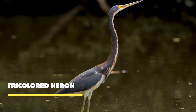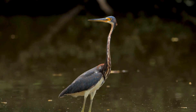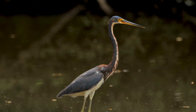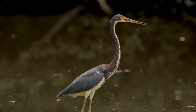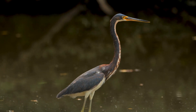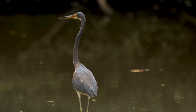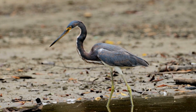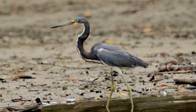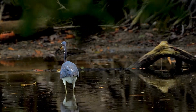Meet the tricolored heron, a majestic creature with its captivating blue-gray, white, and chestnut plumage. The tricolored heron is an agile hunter — with its long legs and slender bill, it patiently stalks its prey in shallow water, and with lightning-fast strikes captures fish, amphibians, and other small aquatic creatures, securing its place as an expert fisherman in the wetland ecosystem. In addition to its impressive hunting skills, the tricolored heron is also a skilled flyer, soaring through the sky with elegance.